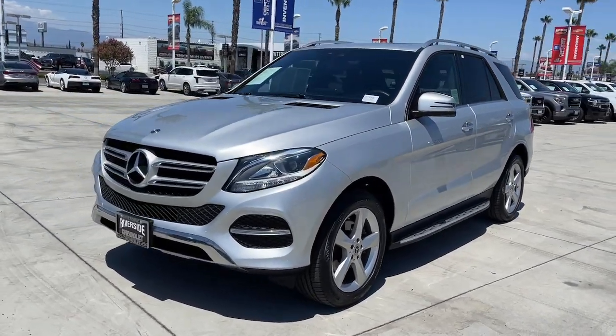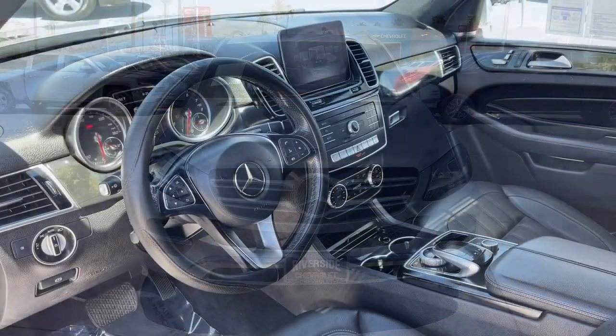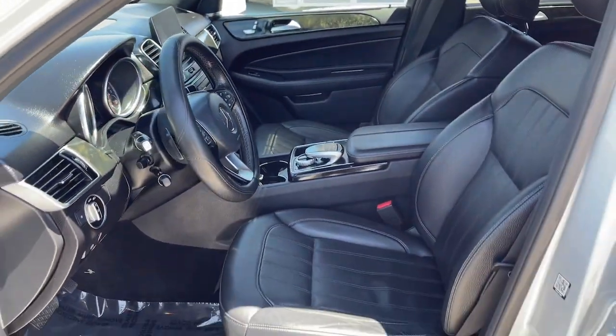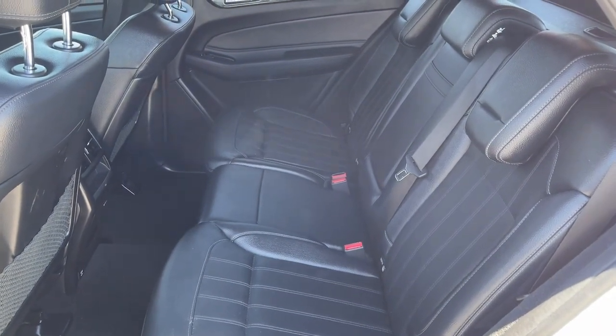These are just some of the great options this vehicle comes with: sunroof, moonroof, keyless entry, power liftgate, power passenger seat, fog lamps, heated front seats, electronic stability control, dual-zone AC, power driver seat, and aluminum wheels.